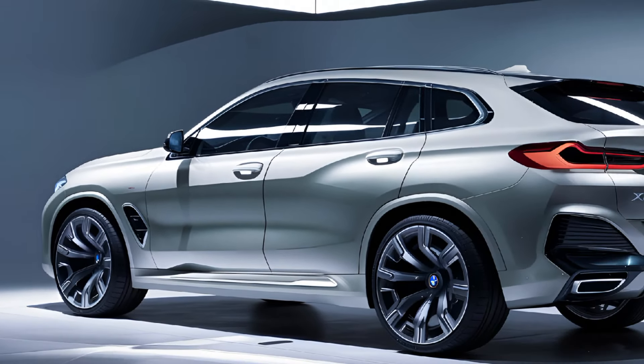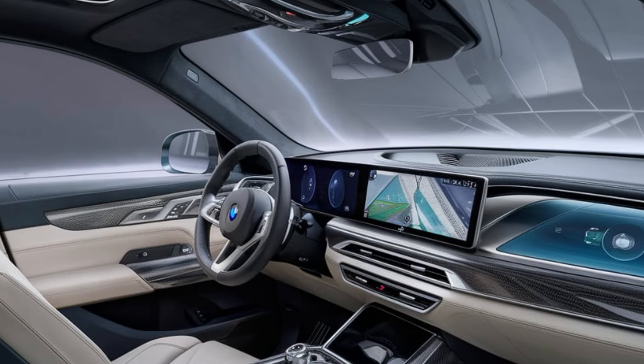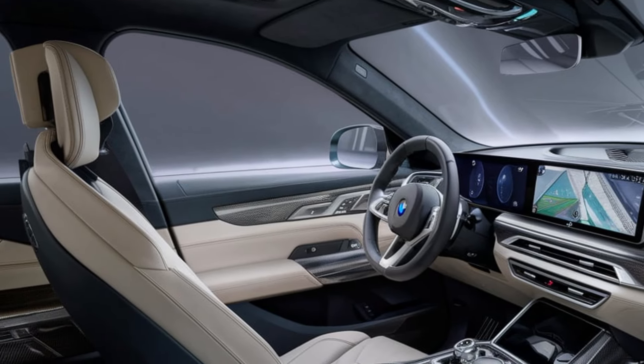Inside, the 2025 X8 offers a cabin that is nothing short of luxurious, with premium materials such as leather, wood, and metal accents throughout.